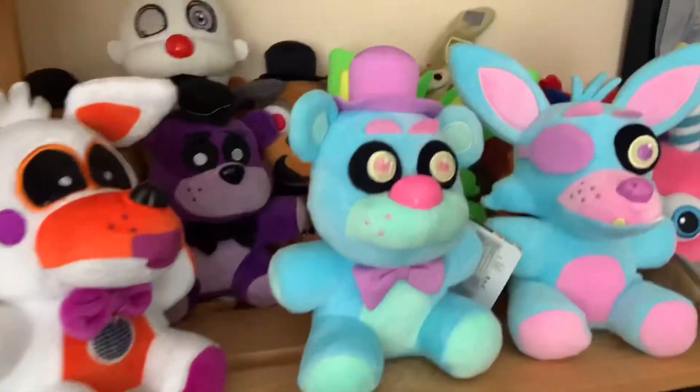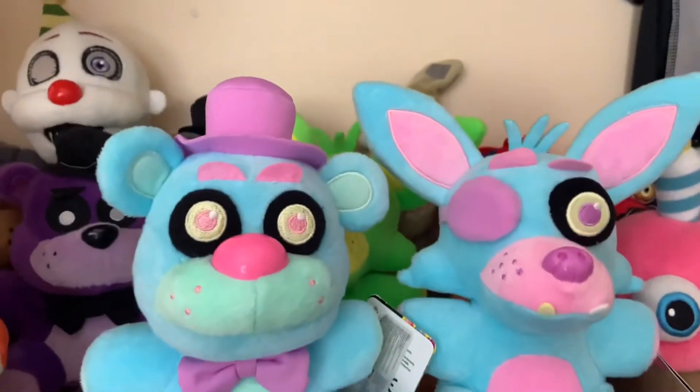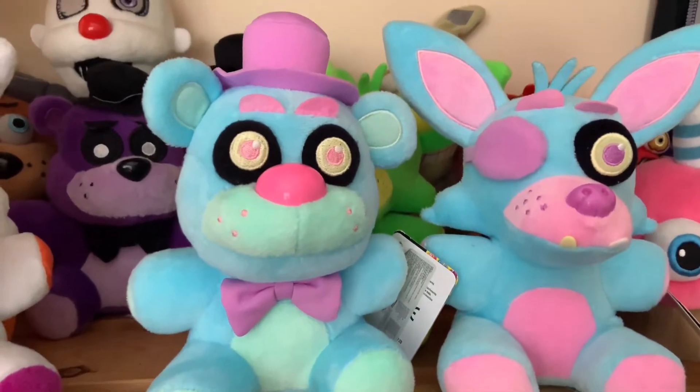Welcome back to my channel, it's me Buggalif09, and in this video I'm going to be showing some new Freddy's merch finds. First of all we have these two plushies — Easter Freddy and Easter Foxy. I worked for three days getting these. They weren't available in any shop, but Tesco had them in stock, except they weren't on the system so they didn't let me take them home.